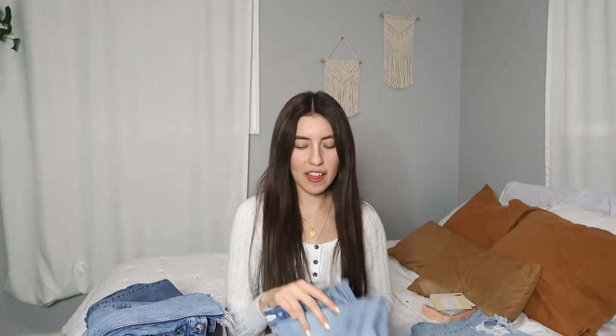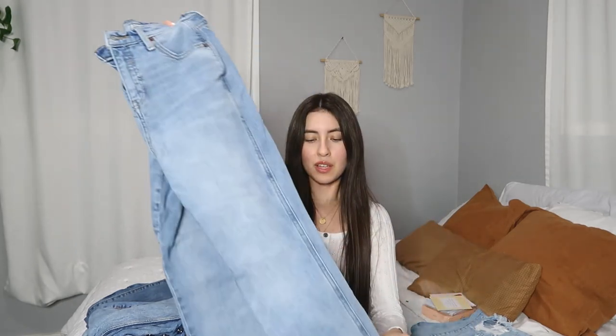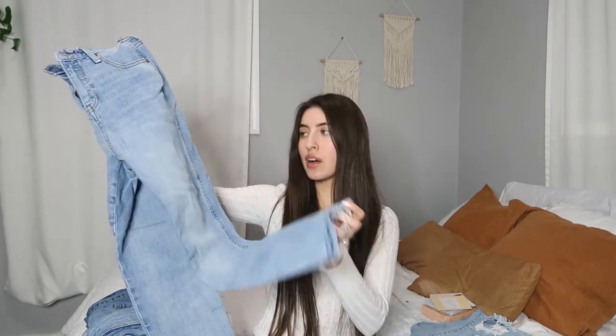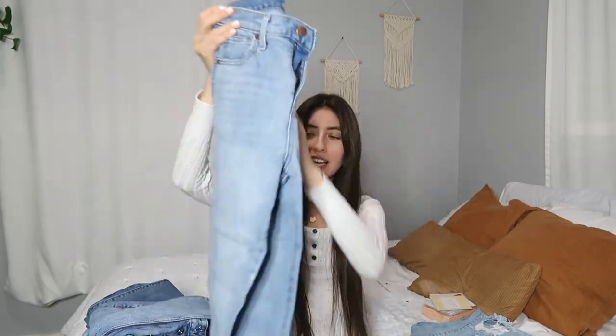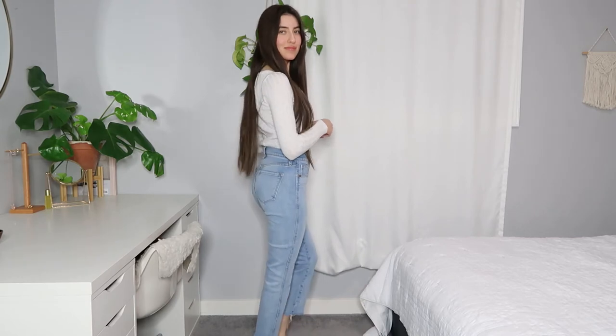The next pair I got was from Old Navy. It's called the Flare Ankle jean. They're somewhat high rise — not super high rise — but I still love them. They're frayed at the bottom as well. I got these on sale, I think Black Friday last year. They're a lighter wash and very easy to style. I wore these a lot during the summer with sandals and they're really cute.